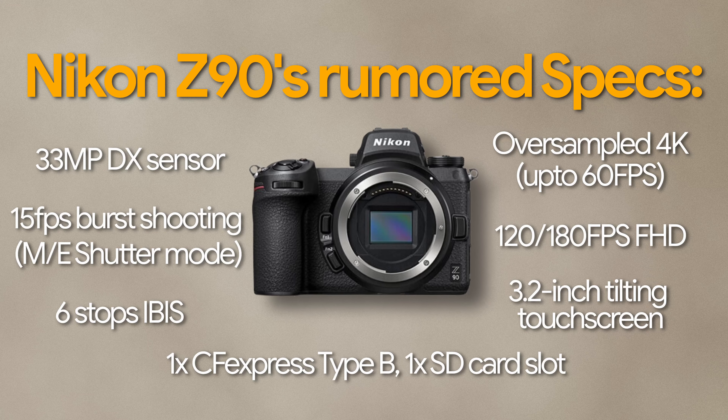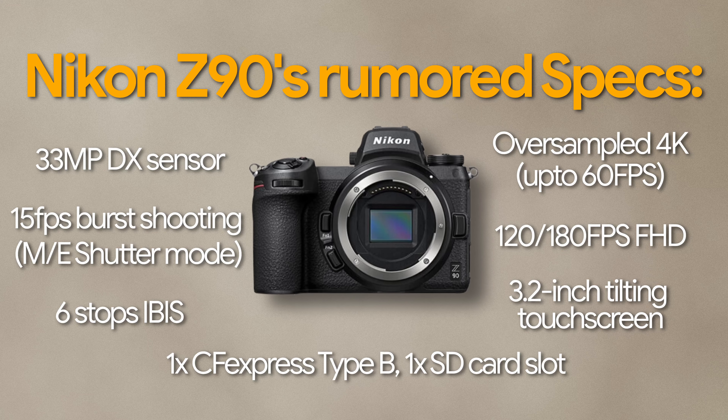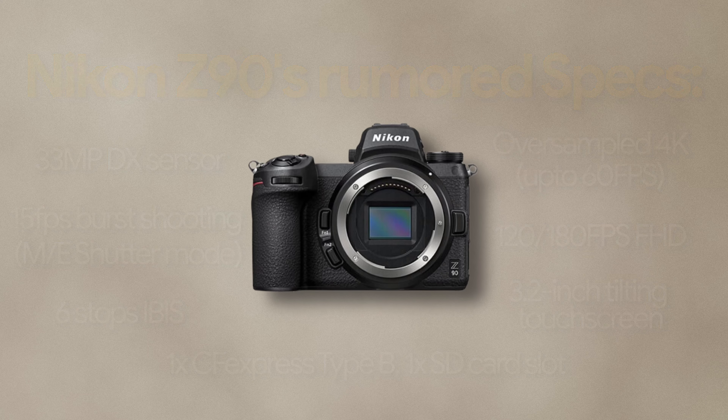With the above specs, these websites also claim the Nikon Z90 is like a baby Z9 with an inherited AF system. Even if these specs are true and even if the Nikon Z90 has N-Log video recording capability, I don't regret buying the Sony a6700 at this point, and of course I cannot make my decision based on just these rumors. Here are my reasons why I don't regret buying the Sony a6700.